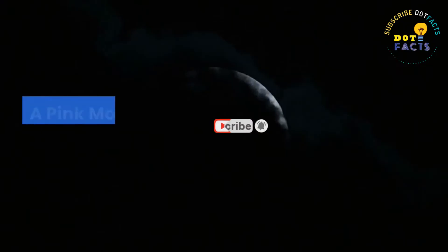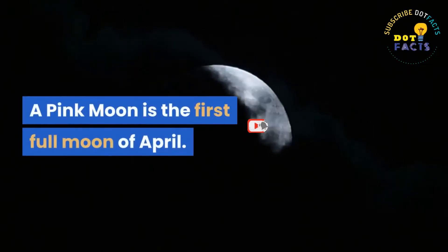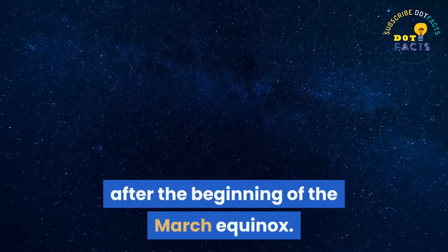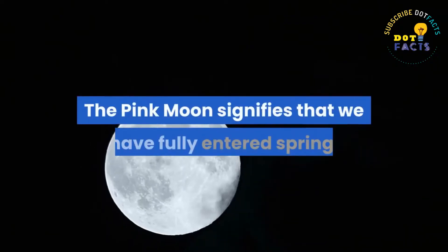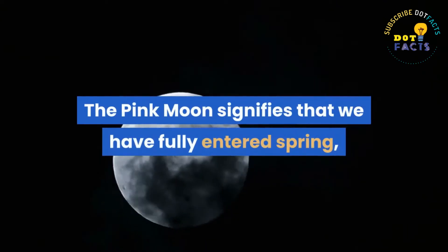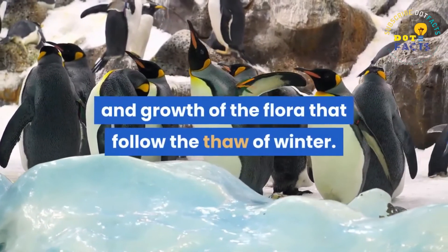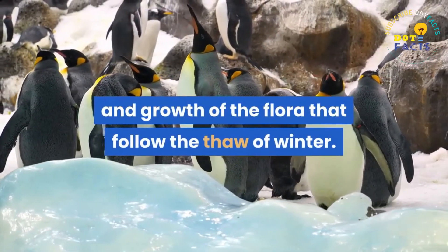A pink moon is the first full moon of April. It is also the first full moon after the beginning of the March equinox. The pink moon signifies that we have fully entered spring and everything is regrowing — it signifies the bloom and growth of the flora that follow the thaw of winter.